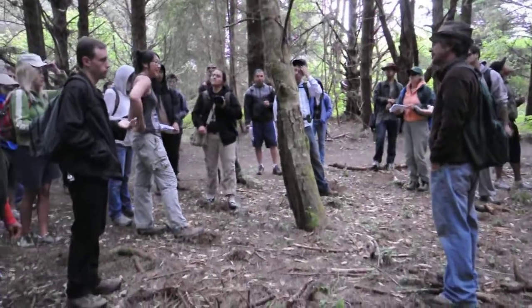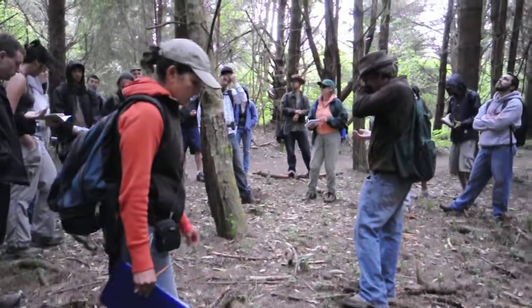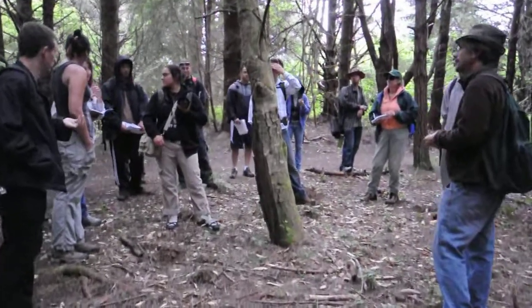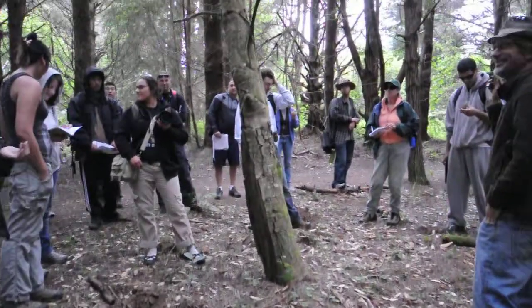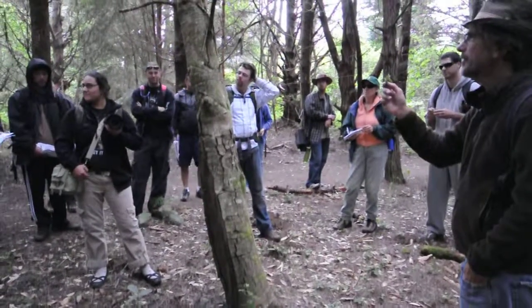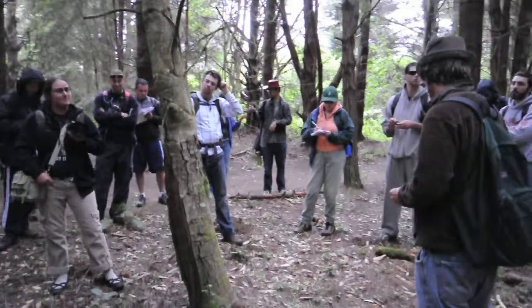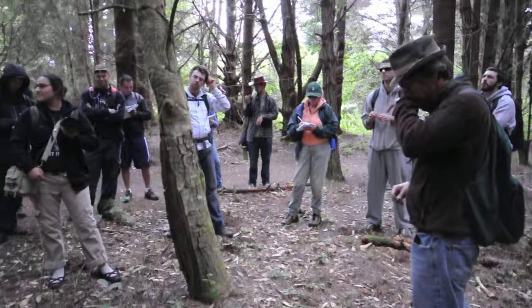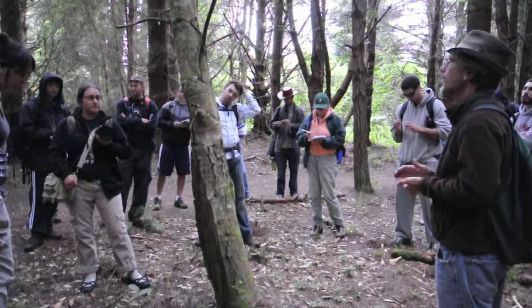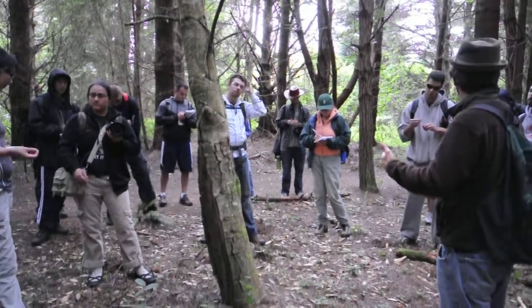What is it, Anna? Grand fir. Yes, it's grand! So it's a new tree for you — it's a fir. And the grand fir indicates a couple things to us here. First of all, we're transitioning into the mixed evergreen forest from the pure bishop pine forest.